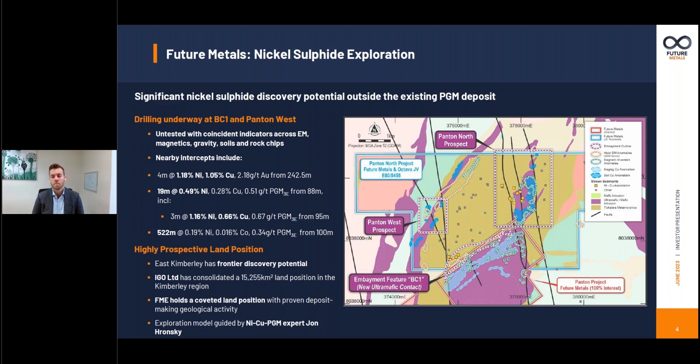We think there's much more to give, whether that's within the Pantone sill that we own 100% of, or the Pantone North and Copernicus North projects that we've farmed into with partner Octava Minerals. We've got a number of exciting targets that we're progressing scout drilling on currently, one of them being the BC1 embayment prospect which adjoins our Pantone project, and then we've also got the Pantone West project. Both have multiple coincident indicators suggesting the potential for an accumulation of nickel copper PGM mineralisation, and we are progressing scout drilling on that currently.